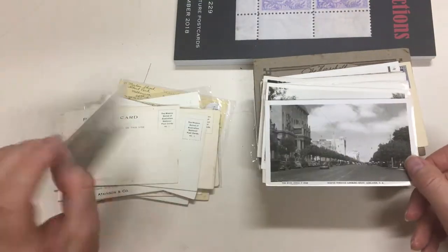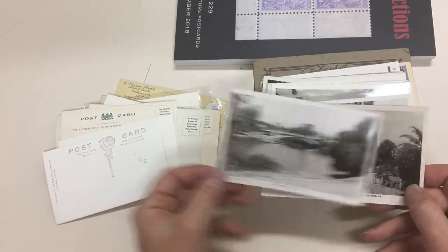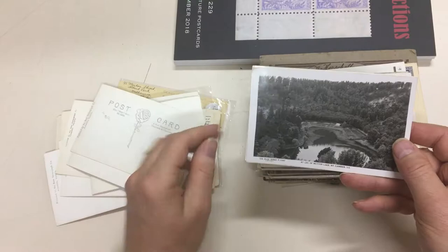Nice cards. Adelaide, Adelaide, Adelaide — all Adelaide, more Adelaide. And Gambia.